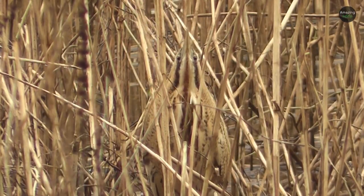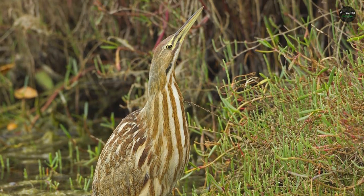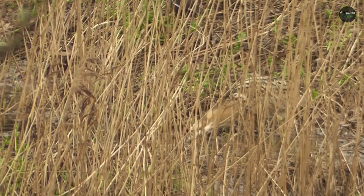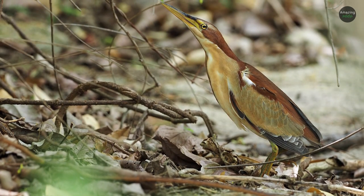This makes them difficult to discern from the marshy vegetation where they stalk their prey. While the coloring certainly helps them blend in, they're also difficult to notice along the water's edge because of their ability to stand still for so long.